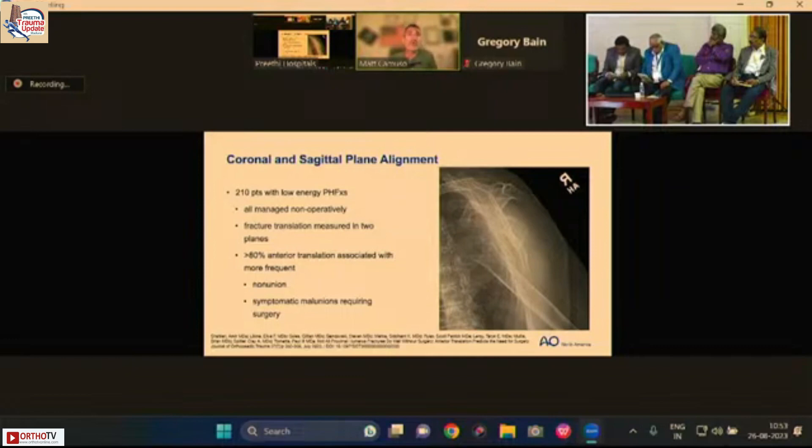Coronal and sagittal plane alignment is actually quite important. In a study of 210 patients all managed non-operatively, more than 80% translation in any plane was associated with a much greater chance of non-union or symptomatic malunion requiring surgery.